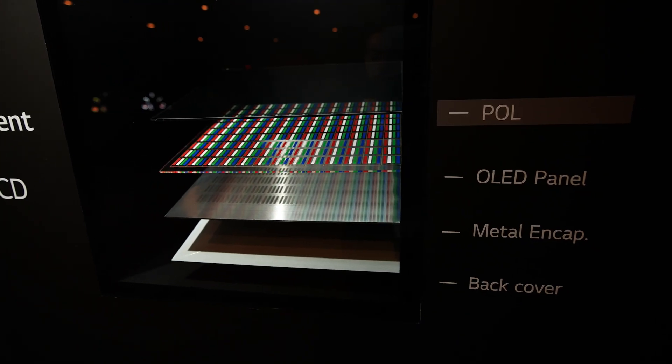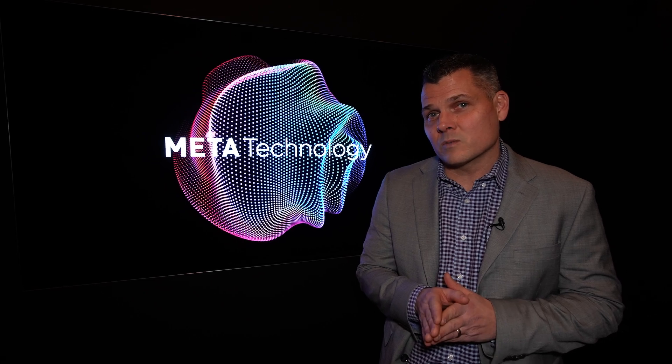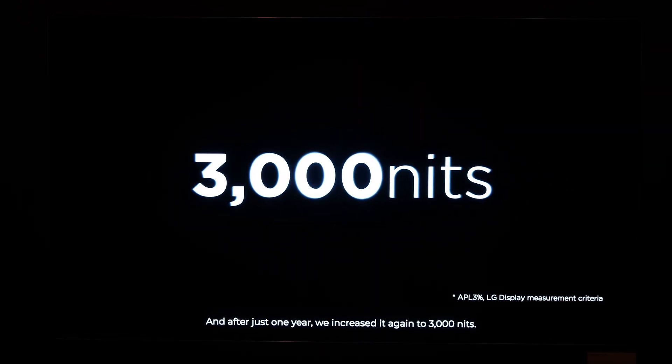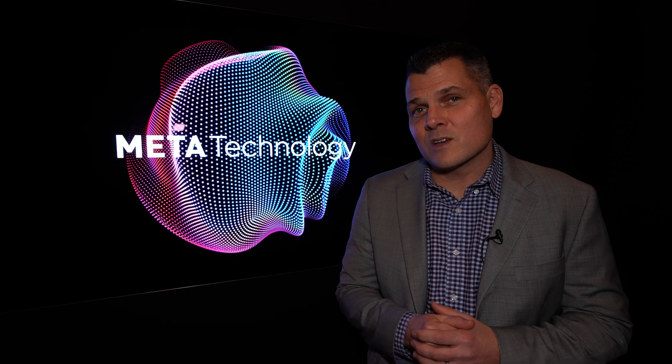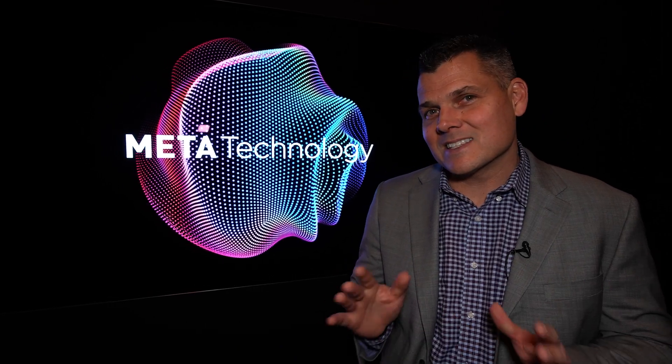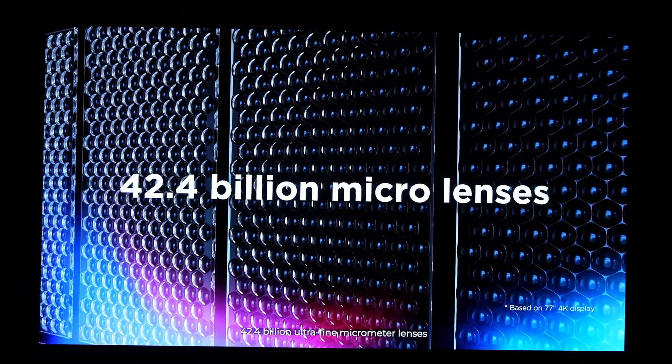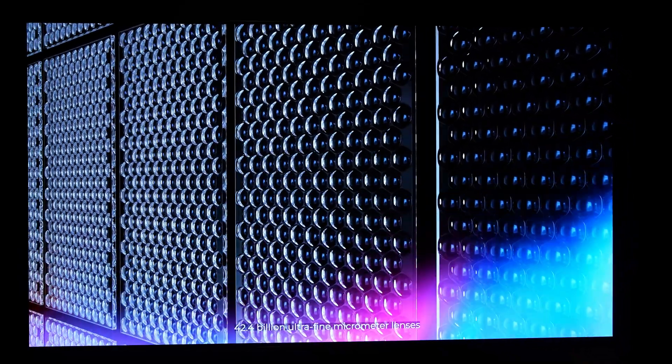So what about regular OLED TVs? Today we're also getting a demonstration of Meta 2.0 third generation, which is going to be showing up in sets like the LG G4. What you get with this is a picture that's up to 42% brighter than previous OLEDs, reaching a peak brightness of 3,000 nits. It accomplishes that with billions of micro lenses, so you're not going to lose as much light leaking from the TV — it's reflected back into the panel itself so you get to enjoy that brightness.